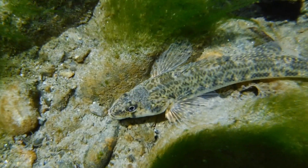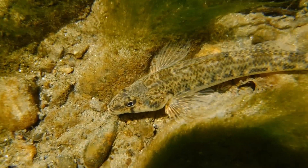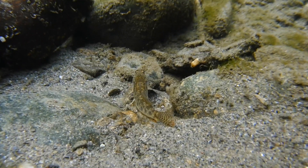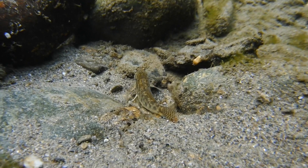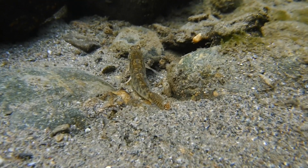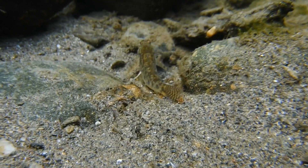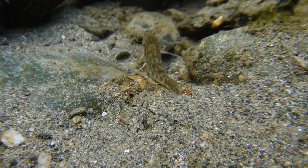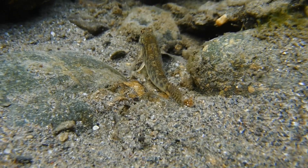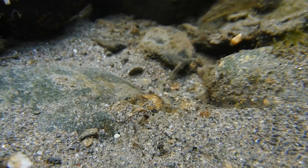Many fish that live in high-flow environments have modified either the pectoral fins or the ventral fins to help them keep from being swept away. Most rheophilic fish species are also benthic, which means that they live at the bottom of the habitat. Benthic fish don't usually have a swim bladder, and if they do have one, it's typically very small. Many benthic fish species also have eyes that are positioned near the top of the head. The tessellated darter has excellent eyesight, which it uses to distinguish its food from all of the other moving bits and pieces at the bottom of the stream.